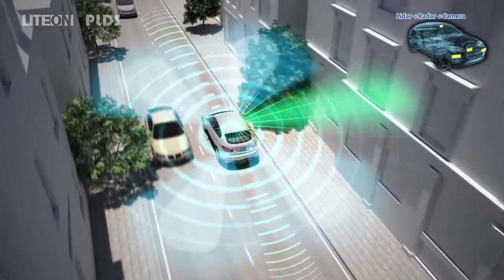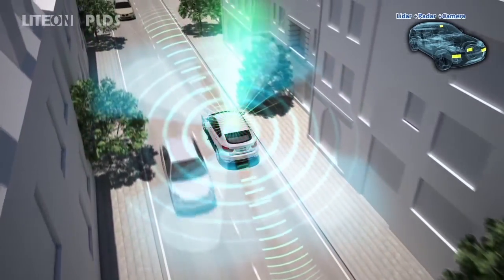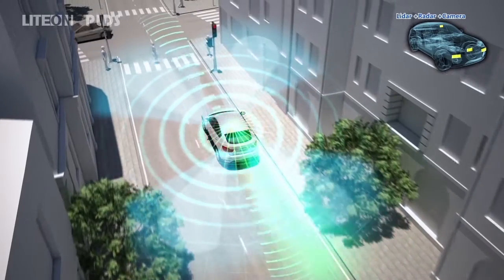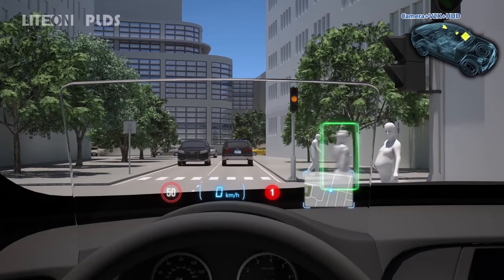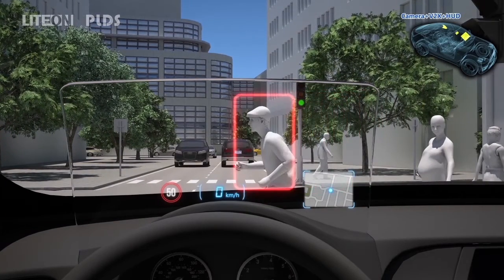Light On ADAS sensor fusion technology makes the most use of the LiDAR, radars, and cameras around the vehicle for 360-degree surroundings simulation and pedestrian detection, so that the Light On HUD system can depict the shapes and positions of pedestrians as safety guidance on the road. Moreover, automatic braking can be triggered if necessary.